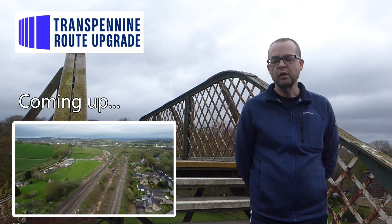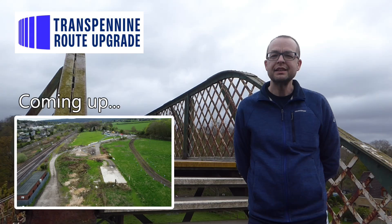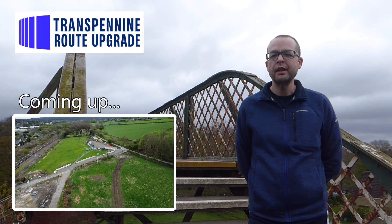Hello there and welcome back to another video where I'm looking at key points around Huddersfield for the Trans-Pennine route upgrade. Today I'm at Heaton Lodge Junction near Mirfield.